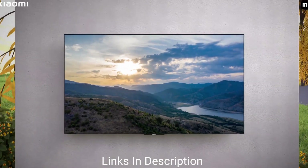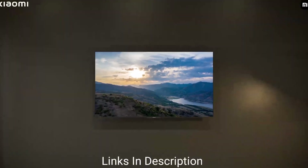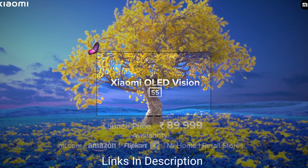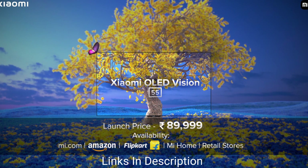Overall, what is attractive about this TV is its display quality — the image quality, the picture it produces, the colors it renders, and the vibrancy. Everything is amazing, and the price is also very affordable.